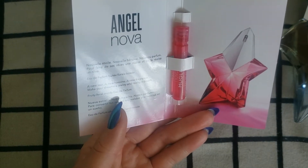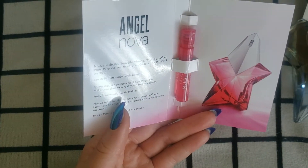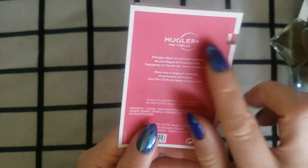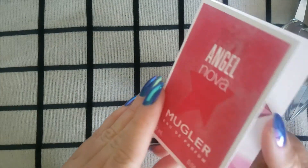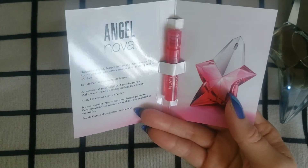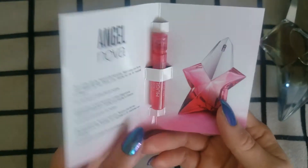This fragrance has sparked quite a bit of popularity — it's gotten a lot of hype. And if you have noticed, it's just Mugler now, not Thierry Mugler anymore. I'm guessing this has something to do with them being sold to L'Oreal and no longer being part of the Clarins group.